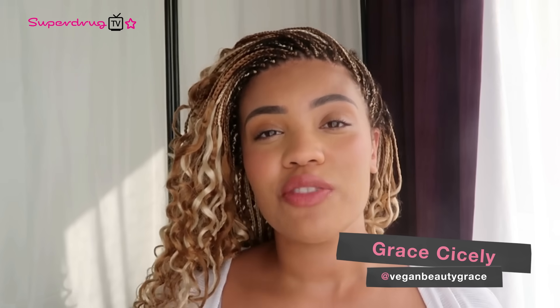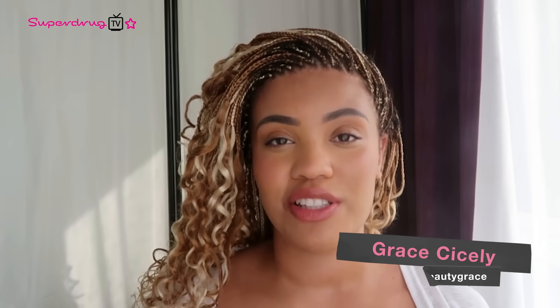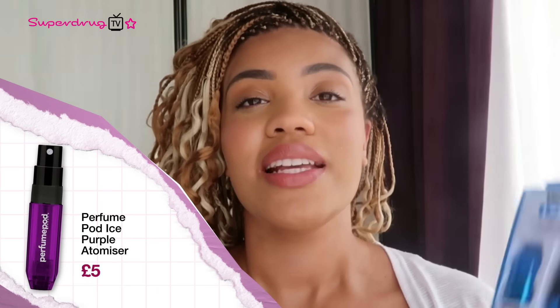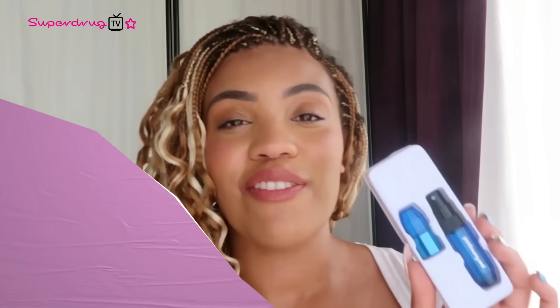Hi Superdrug TV! My name is Grace and I'm a vegan beauty blogger. With festival season in full swing this summer, Superdrug TV asked me to pick out my top eco-friendly solutions to ensure we're all doing our bit for the planet. First up, we have the Perfume Pod. This is really easy to use — it comes in a travel size and it's refillable, made with shatterproof and scratch-resistant plastic. It's perfect if you want to smell great all day long at your festival.